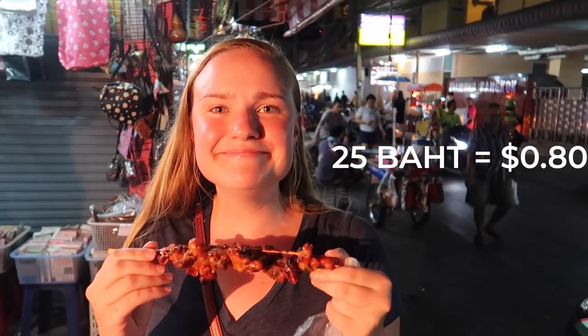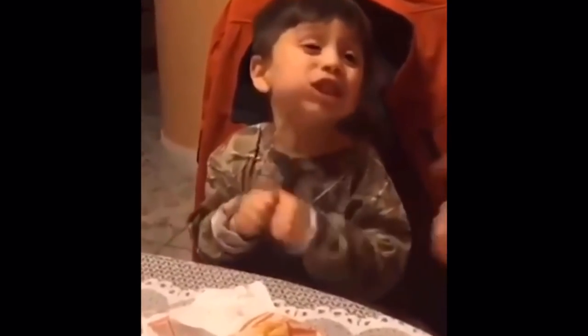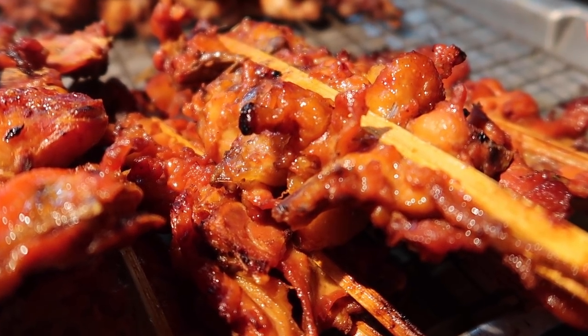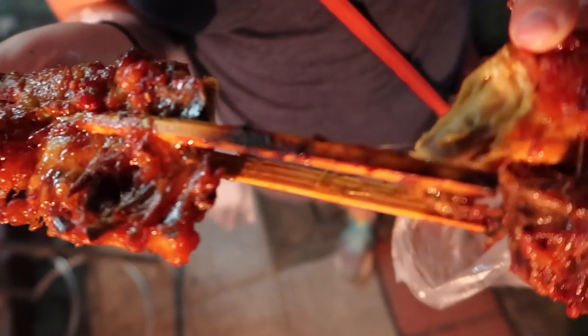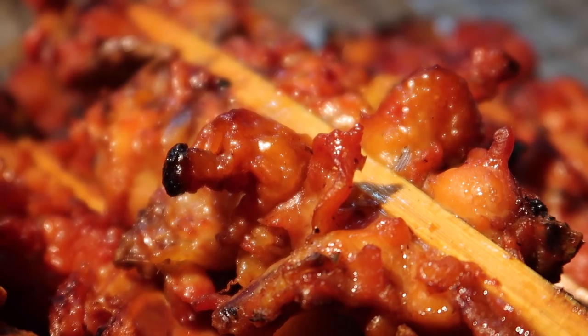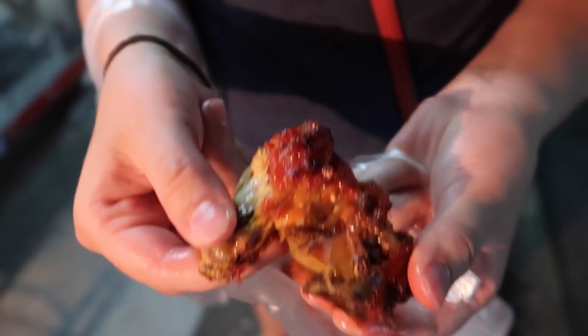Now we're moving from crickets to chicken — back to street meat. Honestly, you can't go wrong with Bangkok street chicken. It sounds bad, it sounds gross, but it's not — it's really good. This is more for taking off the stick. It's usually barbecued and has a sweet sauce on it. Really good.